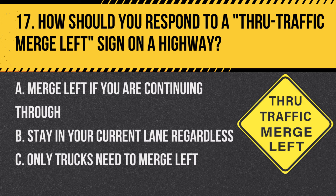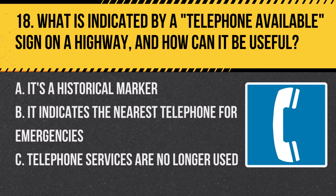Question 17: How should you respond to a THROUGH TRAFFIC MERGE LEFT sign on a highway? A. Merge left if you are continuing through. B. Stay in your current lane regardless. C. Only trucks need to merge left. Answer: A. Merge left if you are continuing through. This sign indicates that through traffic should merge left.